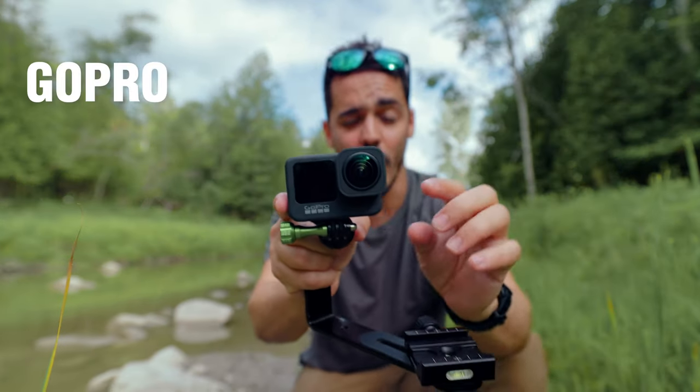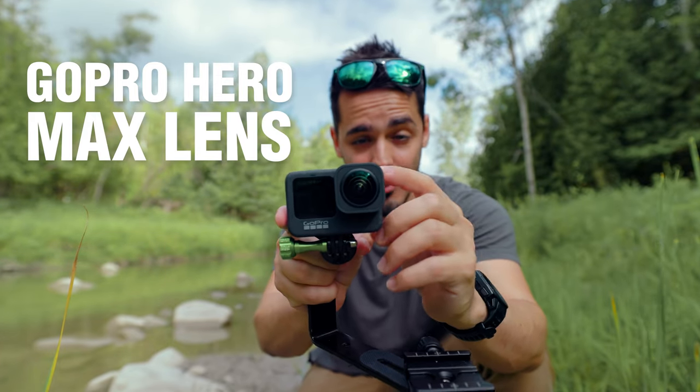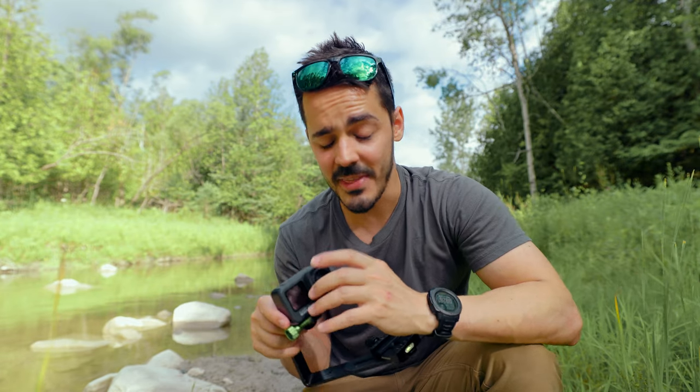The next step up from that is the GoPro 9 with the Max Lens Mod. This is an aftermarket lens that you can get for both the GoPro 9 and 10, and it adds a whole bunch of functionality to your GoPro.